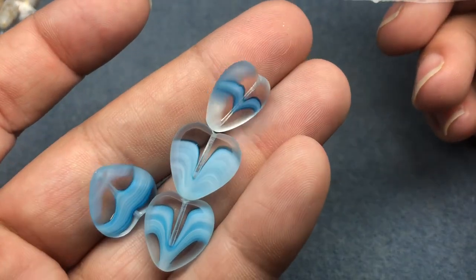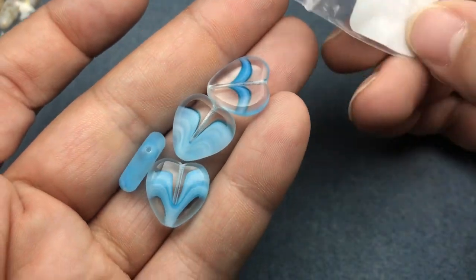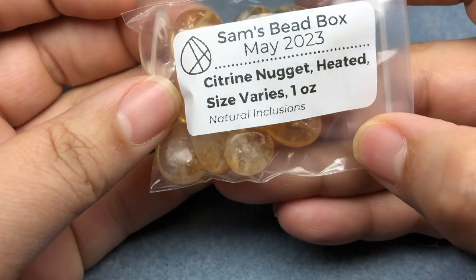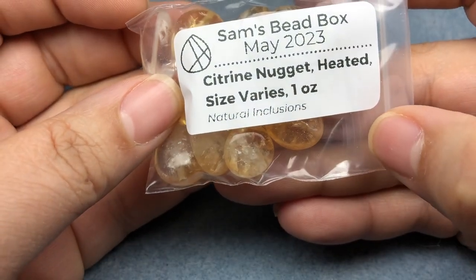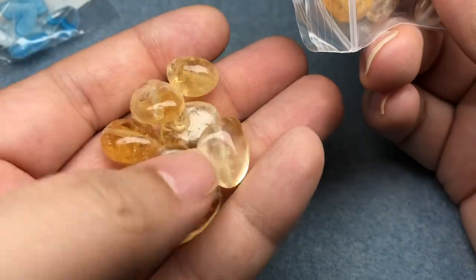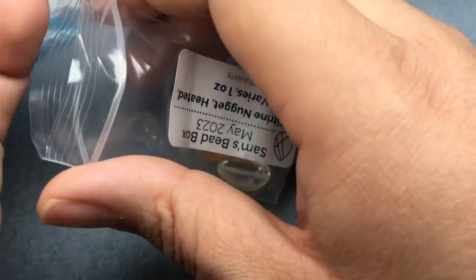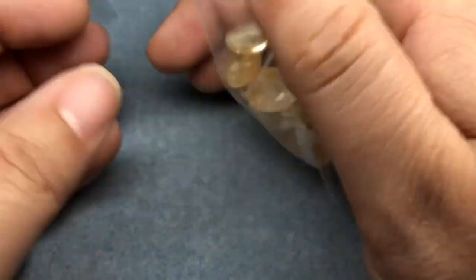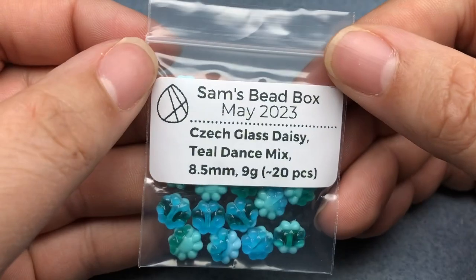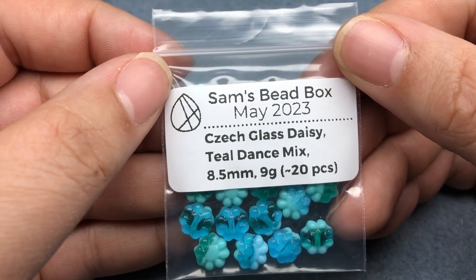Those are super cute — this one looks like an 80s Care Bear heart almost. Next we have some citrine nuggets, heated, size varies, one ounce, with natural inclusions. Those are gorgeous, these feel awesome! I want to make these into a bracelet — I want them as a necklace and a bracelet but there aren't enough, so I'm going to make them into a bracelet. That is so cool.